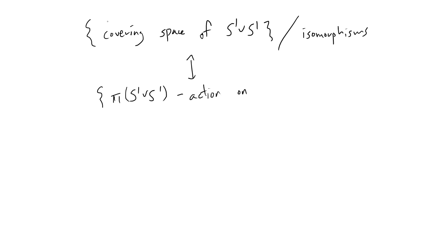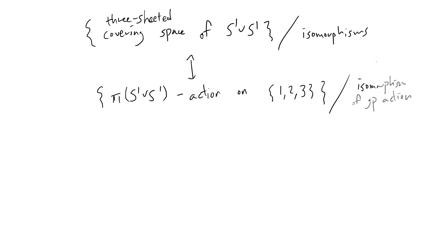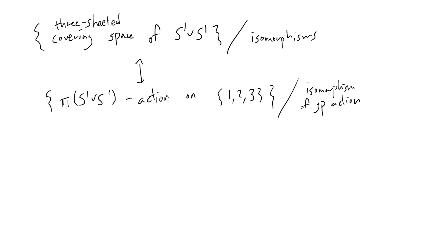So we consider π₁(S¹ ∨ S¹) acting on the fiber. For a three-sheeted covering, the fiber would be a discrete set {1, 2, 3}, and here we mod out by isomorphism of group action — meaning a bijection of {1, 2, 3} to itself that respects the group action. The direction from covering space to π₁(S¹ ∨ S¹) action is given by lifting paths. If I have an element of this group and one of the points in the fiber, I lift that loop to a path starting at that point and look at the endpoint — that endpoint is the output of the action. Going backwards requires a quotienting argument with the universal covering of S¹ ∨ S¹, but we will take that for granted as well known.